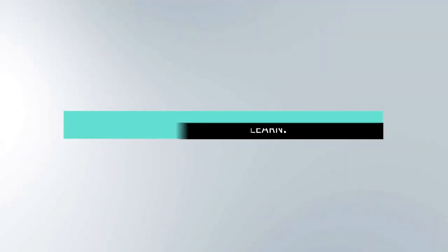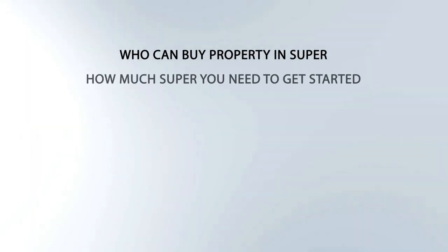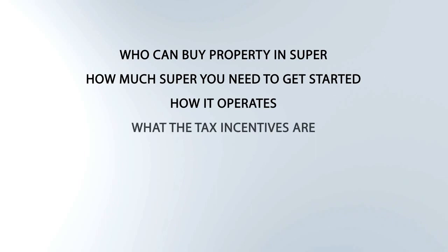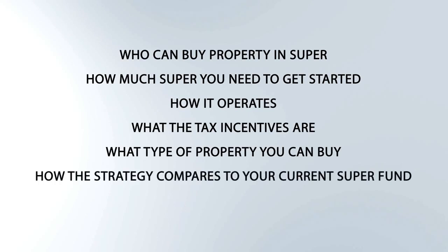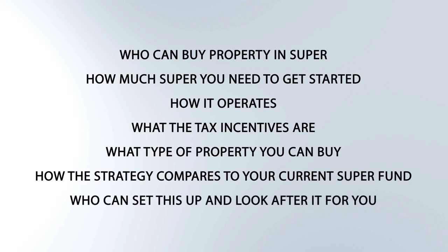What you will learn: who can buy property in super, how much super you need to get started, how it operates, what the tax incentives are, what type of property you can buy, how the strategy compares to your current super fund, and who can set this up and look after it for you.